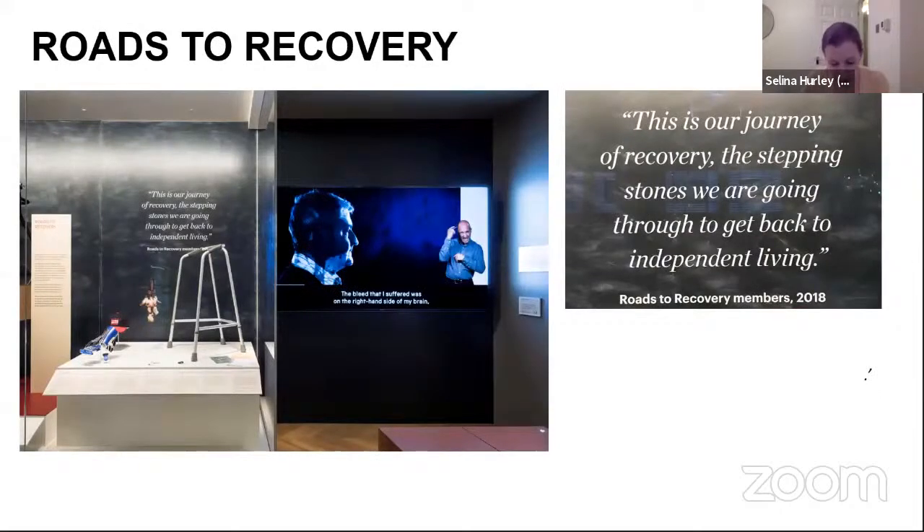With that knowledge in mind, I'll share my experience of working on Roads to Recovery, which looks at the lifelong recovery after a brain injury. Our final display was the result of two years and 22 sessions. There is an object display including a quote, as well as a seven-minute film. This project sits in the Medicine and Treatments Gallery, which I was the lead curator of, and it looks at our experiences when we encounter medical treatments.